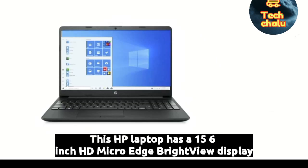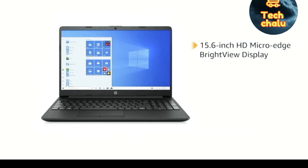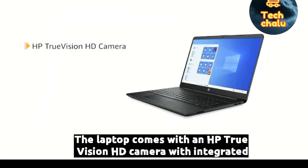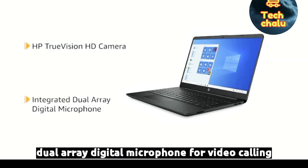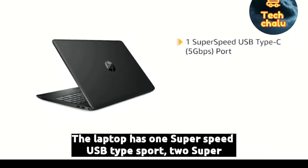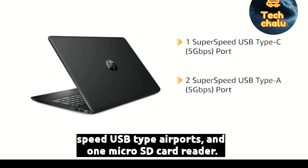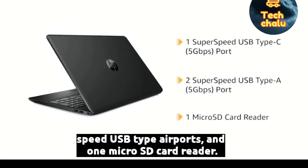This HP laptop has a 15.6-inch HD MicroEdge BrightView display for an immersive viewing experience. The laptop comes with an HP TrueVision HD camera with integrated dual-array digital microphone for video calling. The laptop has 1 SuperSpeed USB Type-C port, 2 SuperSpeed USB Type-A ports and 1 MicroSD card reader.